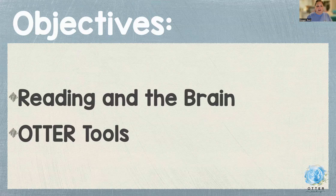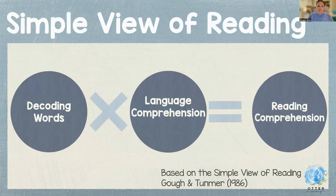The simple view of reading basically says if you take what the student can decode and multiply it by their language comprehension, then you're going to get their reading comprehension. So if they can decode and if they have language comprehension, then they can comprehend what they're reading. But if they can't decode but they have language comprehension, they're not going to have comprehension of reading because they are not able to fluently read. This explains the importance of both pieces for them to be able to comprehend what they're reading.